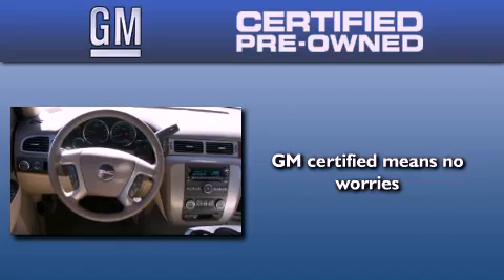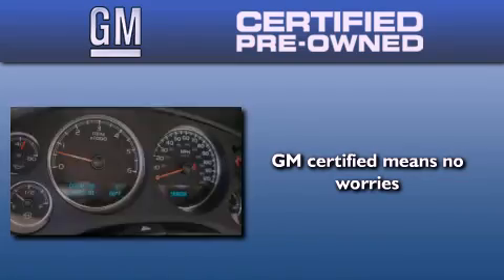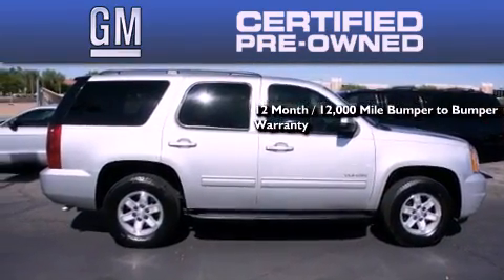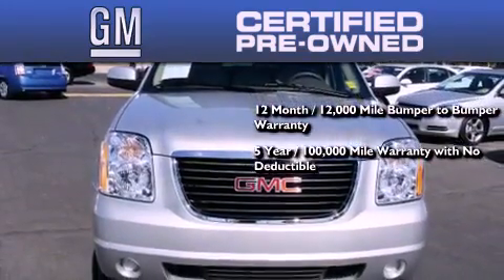A GM certified used vehicle can deliver more satisfaction and certainty than an ordinary used vehicle. GM certified means you get a 12 month, 12,000 mile bumper-to-bumper warranty, and a five-year, 100,000 mile powertrain limited warranty with no deductible.